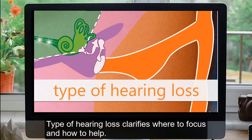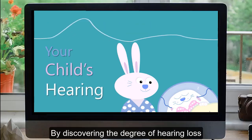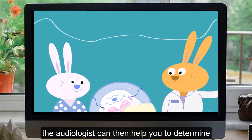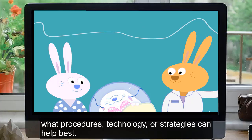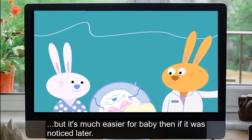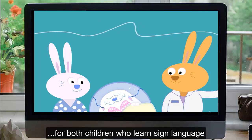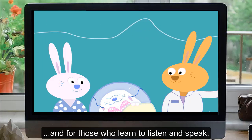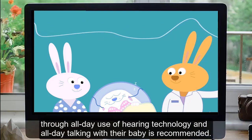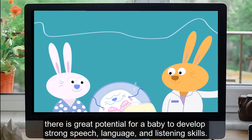Type of hearing loss clarifies where to focus and how to help. With today's technology, most types and degrees of hearing loss can be helped by discovering the degree and identifying where in the pathway there is a problem. The audiologist can then help you determine what procedures, technology, or strategies can help best. Knowing about hearing loss early can be very difficult for some parents, but it's much easier for the baby than if it was noticed later. Knowing early is important for stimulating language early, which is needed for strong language growth — for both children who learn sign language and those who learn to listen and speak. For the parent who wants their child to develop spoken language, knowing early and then acting early through all-day use of hearing technology and all-day talking with their baby is recommended. With these two steps, there is great potential for a baby to develop strong speech, language, and listening skills.